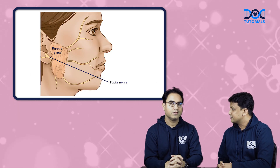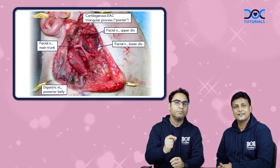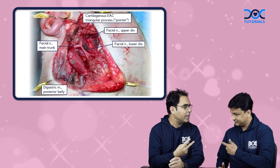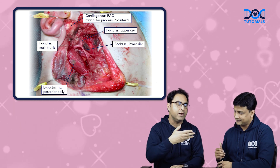So sir, during the parotid gland surgery, how to save the facial nerve? The surgical landmarks for the facial nerve during parotid gland surgery: number one is tympanomastoid suture, number two is posterior belly of digastric, number three is tragal pointer, and number four is retrograde dissection from the branches to the main trunk.